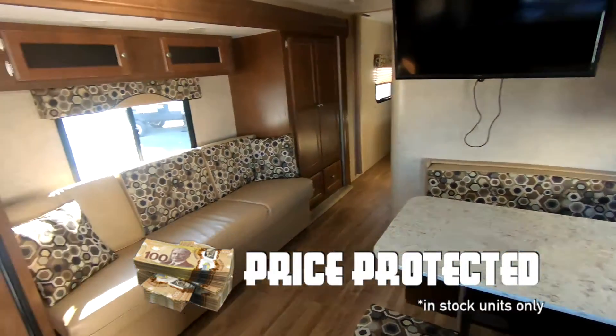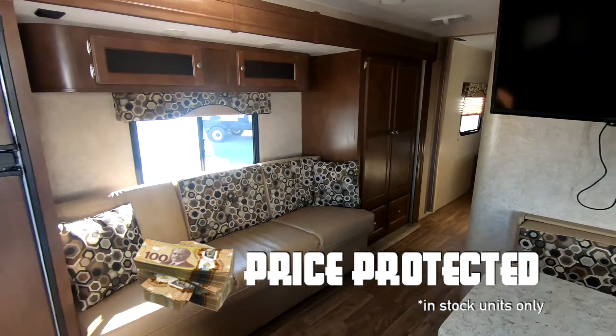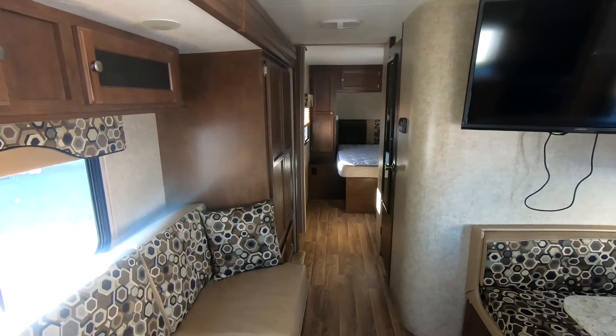Fine Acres RV with a 25-foot rear kitchen Sporttrak. Exit 11. Studio out of Nova Scotia.